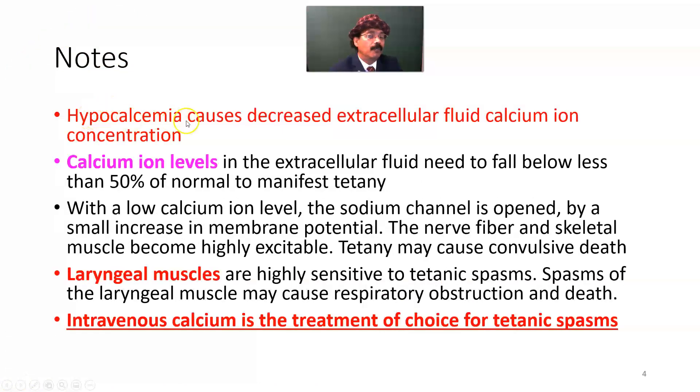Note: hypocalcemia causes decreased extracellular fluid calcium ion concentration, leading to tetany. The calcium ion level in the extracellular fluid needs to fall to less than 50 percent of normal to manifest tetany. With a low calcium ion level, the sodium channel is opened by a small increase in membrane potential.